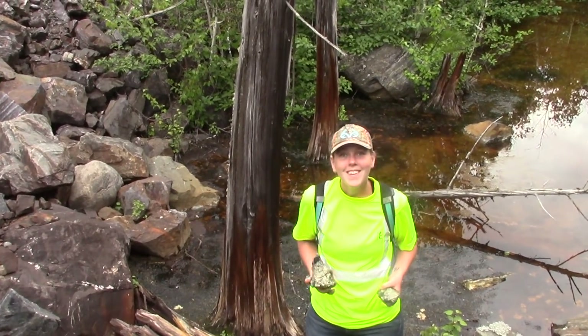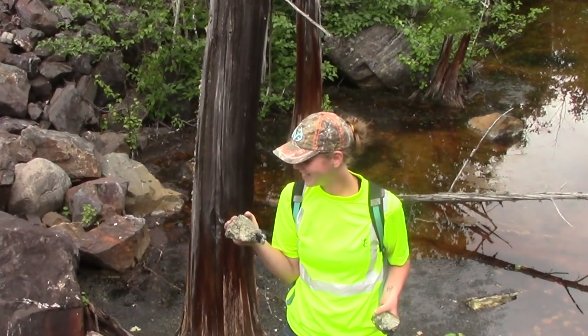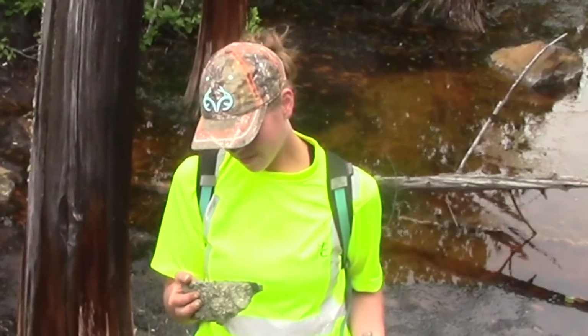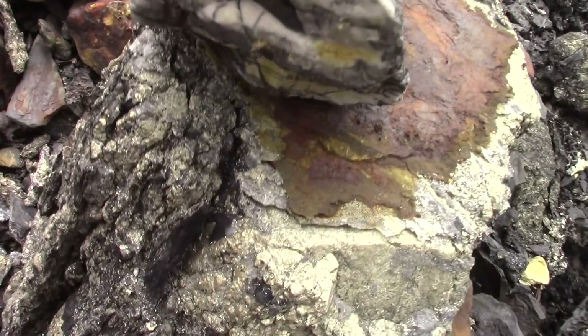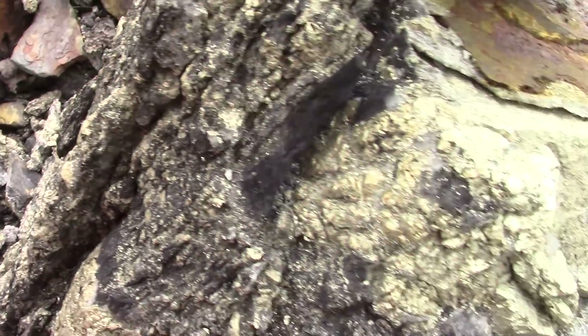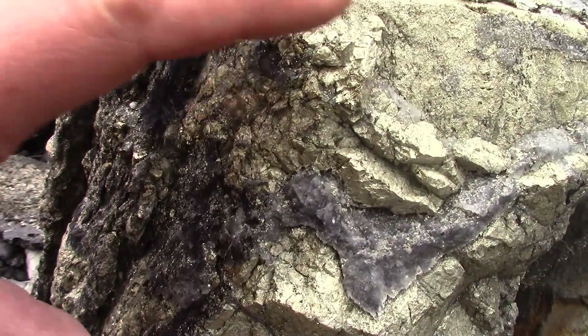What you got? Just some moss pyrite. It's got quartz or calcite to it. Nice. Look at this — looks like a tree trunk, except that's all pyrite.